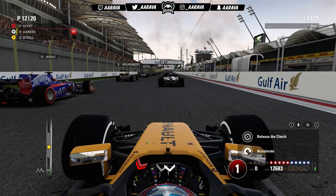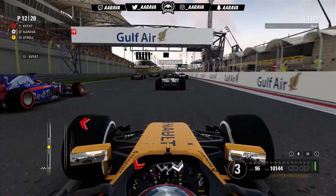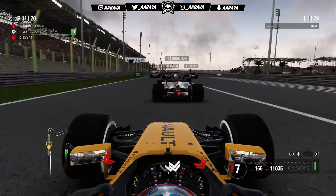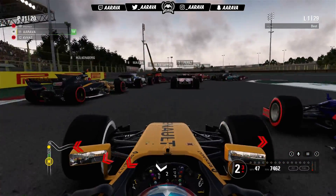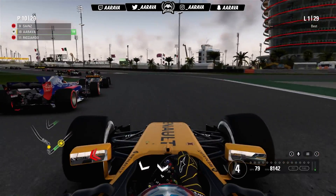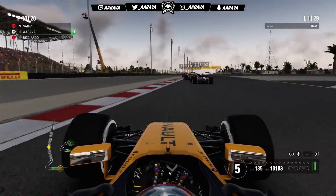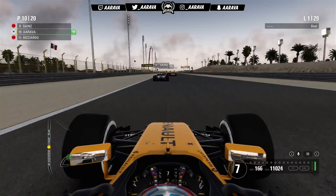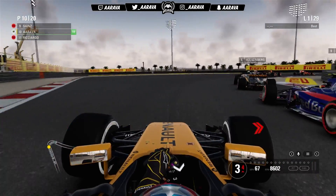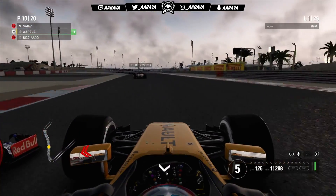Five red lights out and we're underway at the Bahrain Grand Prix, round three of Season 2. Initially a poor getaway, but in third gear the car bites and we get a really good launch to get past Kvyat into turn one. We go down the inside of two cars including Ricciardo in the Red Bull, as Sainz bounces over the curbing. Sainz is able to overtake me, going up to P9, while we're in P10. A horrible start for Ricciardo who was P7 on the grid.